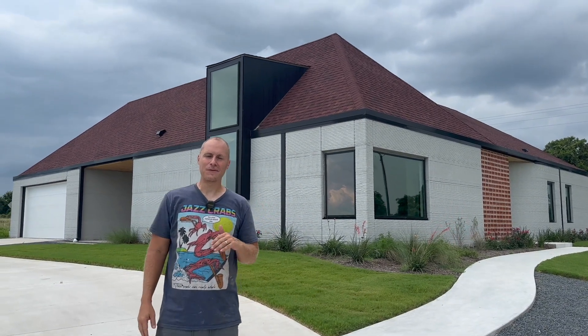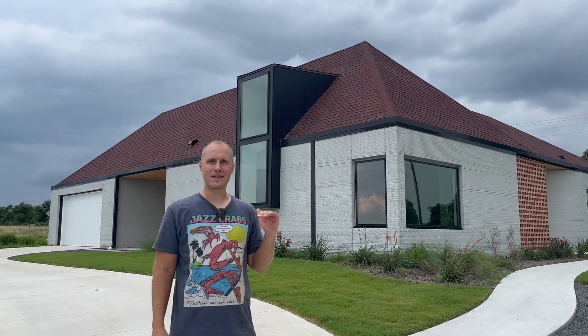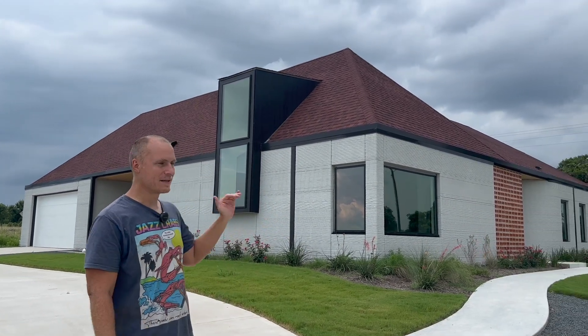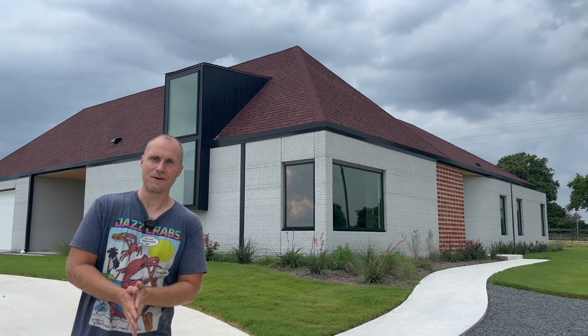Hi there, my name's Tim, CEO of Hive. Sorry I'm not dressed well — we've been pumping concrete today, but Jared was kind enough to come by and show you one of our other finished houses.